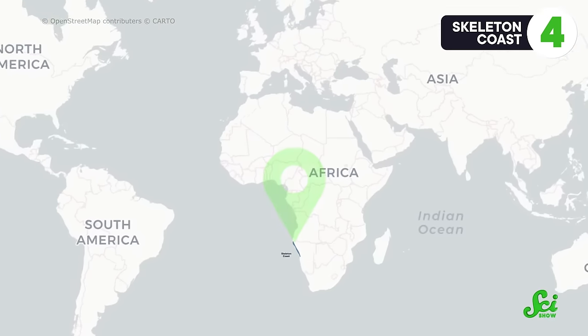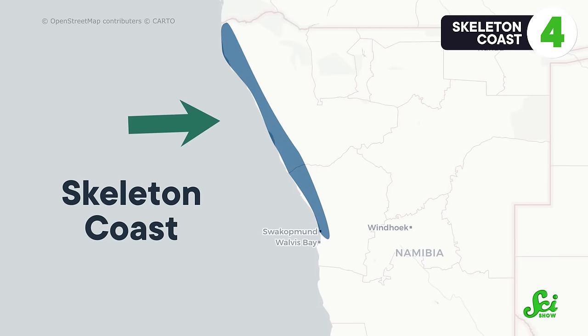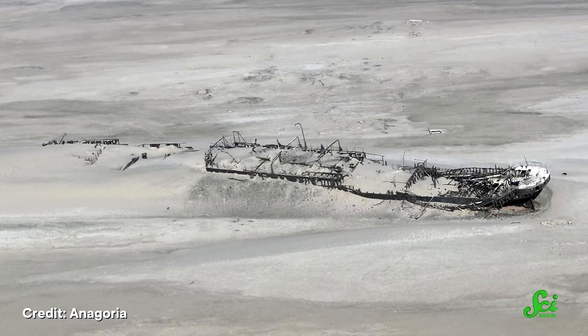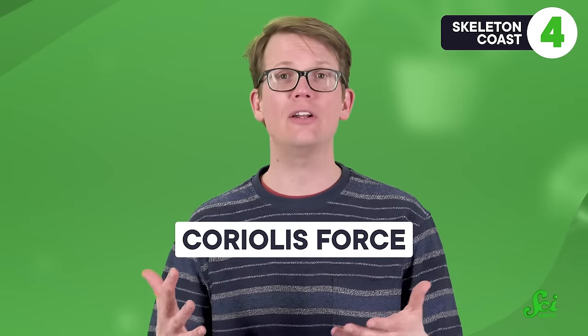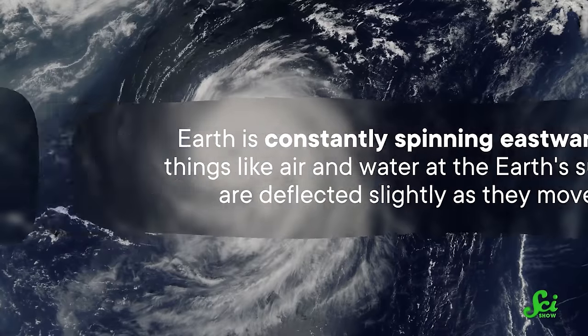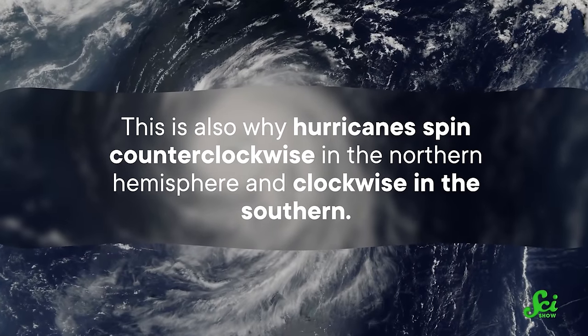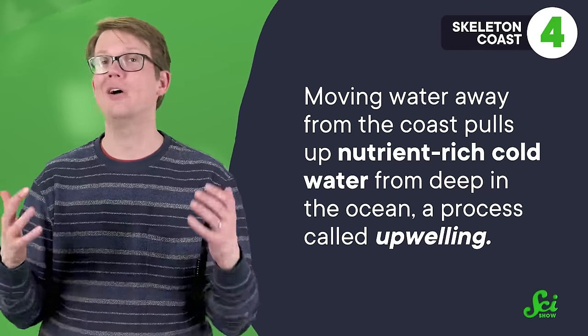The Skeleton Coast of Namibia was initially named for the bones from the whaling industry, now many associated with the skeletons of ships and the unlucky sailors aboard. There are around 500 wrecks along the coast, and a big reason is the way the wind blows. Winds come from the south along the coast, but in the southern hemisphere a northward wind transports water towards the west — away from the shoreline — due to the Coriolis force. Moving water away from the coast pulls up nutrient-rich cold water from deep in the ocean, a process called upwelling, supporting a rich ecosystem that brings fishing ships to the area.